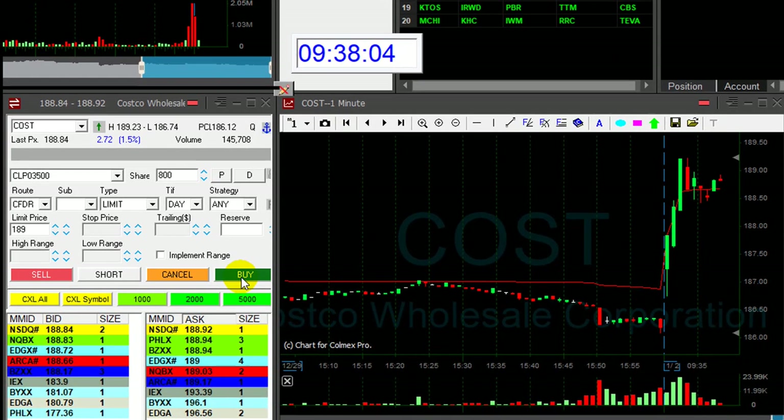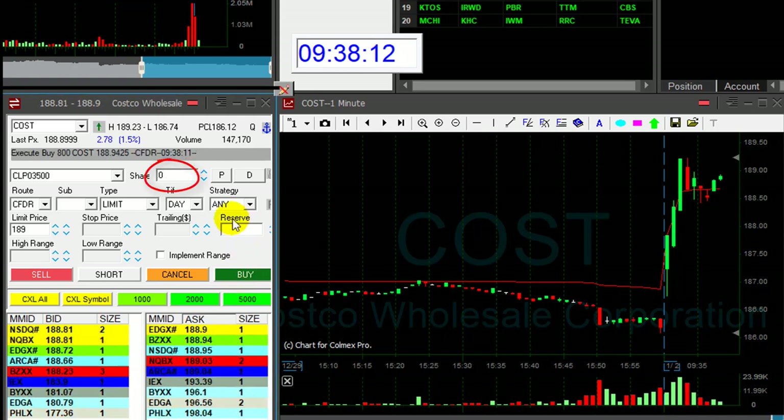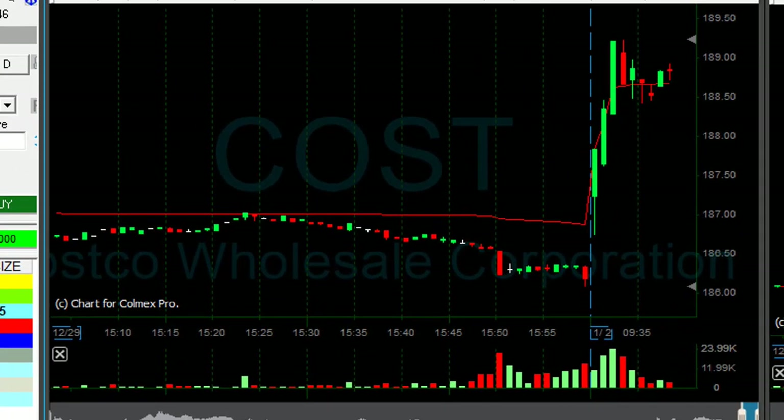Hi traders, COST is up 1.5%, we should continue. I'm going long 800 shares now. It's a very nice uptrade formation, everybody's watching — it's a big company.